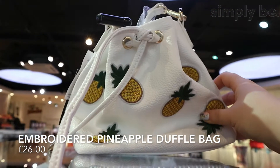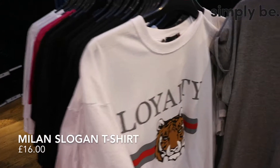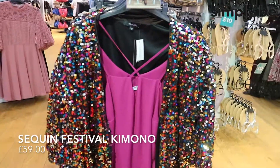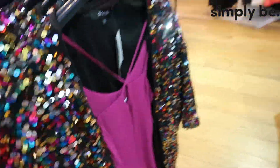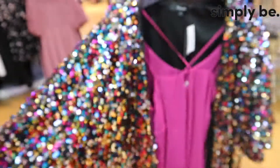I absolutely love this little pineapple bag - it's just the right size for all your summer essentials and it's just so sweet. Now if you're into the slogan t-shirt trend you're absolutely spoilt for choice in Simply B. I love this one here and they've also got a pink one that I absolutely adore. How much does this amazing sequined kimono just scream festival season? It's so sparkly and it's part of a co-ord set so you can get the matching shorts too - so perfect if you're off to any festivals this season.